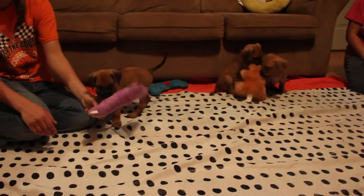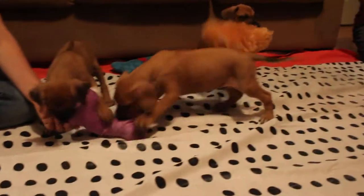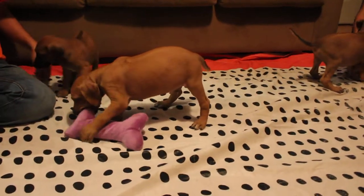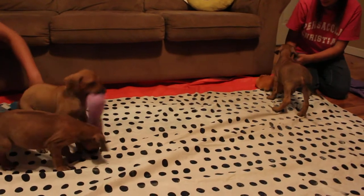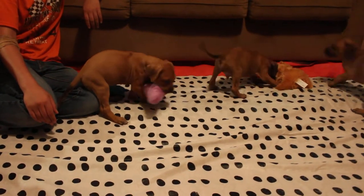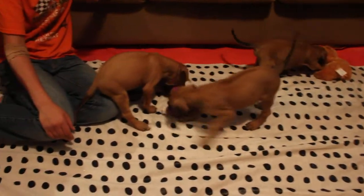They like to play with toys. This one has the darker mask, and this one has the darker mask, but not as dark. This is another one. I'll just let you see them playing, and then I'll go. They're very cute puppies. They all have ridges, as you can see in the video.